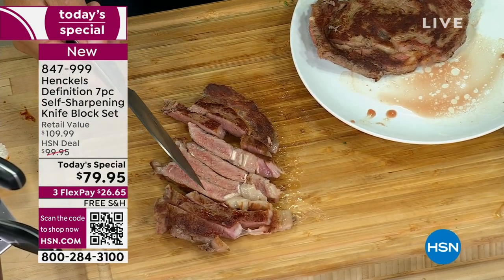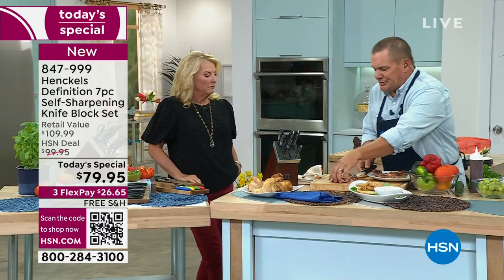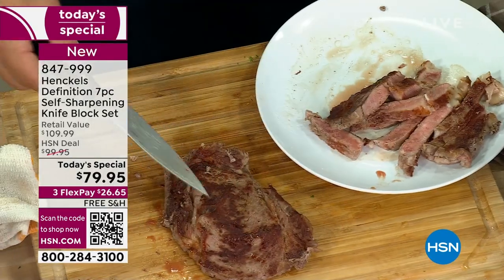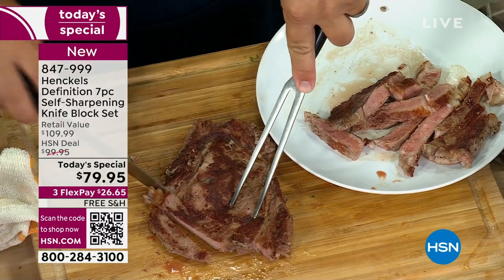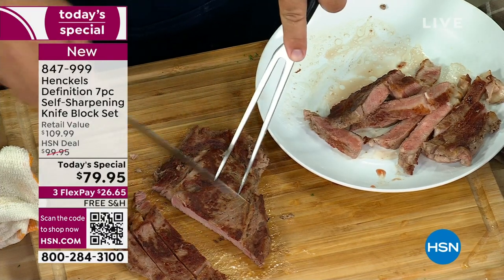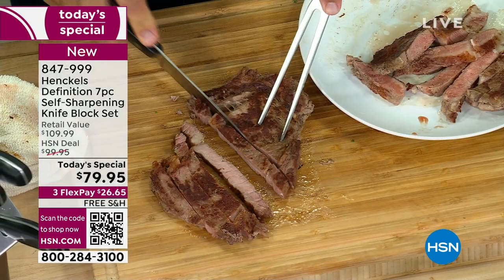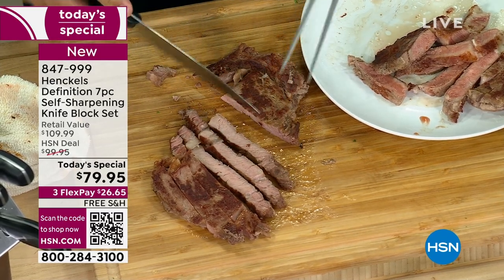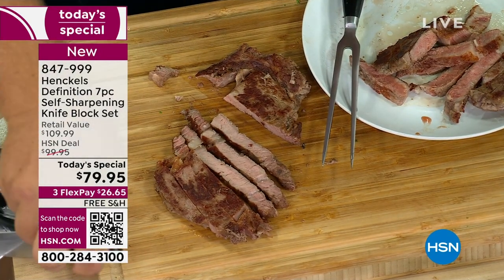Remember, all knives go dull eventually. They all do, because after you cut through the food, you hit the countertop or the cutting board — and those are the things that dull your knives. Glass cutting boards are horrible on knives, by the way. Maybe it's a granite cutting board — that'll dull a knife faster than a brick. But because of that, Henkels created this knife block to hold this beautiful set of knives. After you use your knife, you put it back into the knife block and it sharpens itself to 95% of its original factory sharpness.